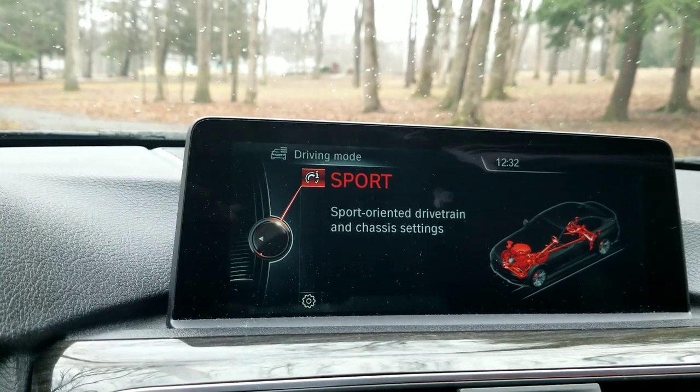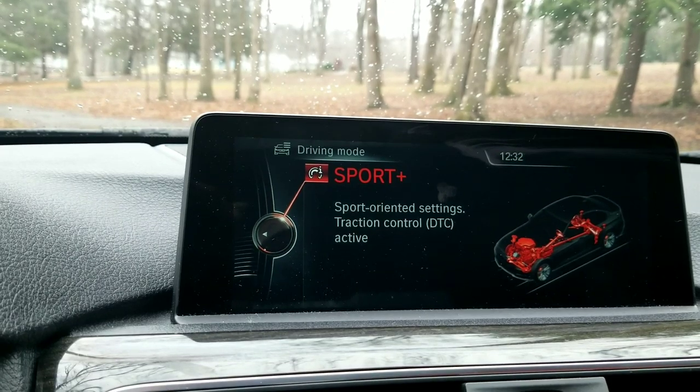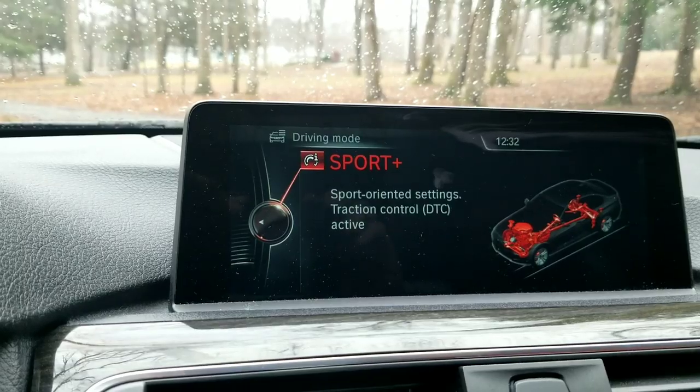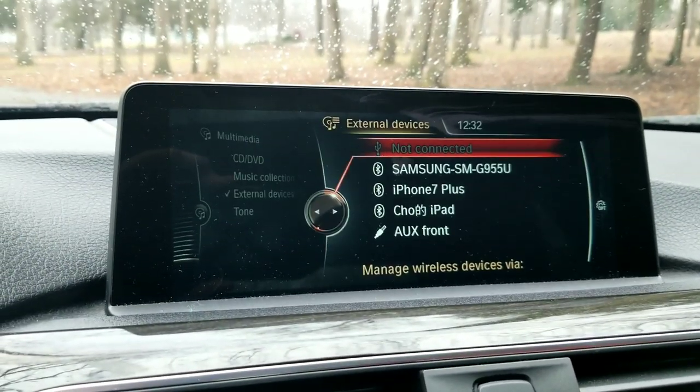There's Sport mode, and then there's Sport Plus — I do believe. Yeah, Sport Plus. No traction control, which was pretty fun. I had like an ice storm here, so I was doing some all-wheel drive drifting.